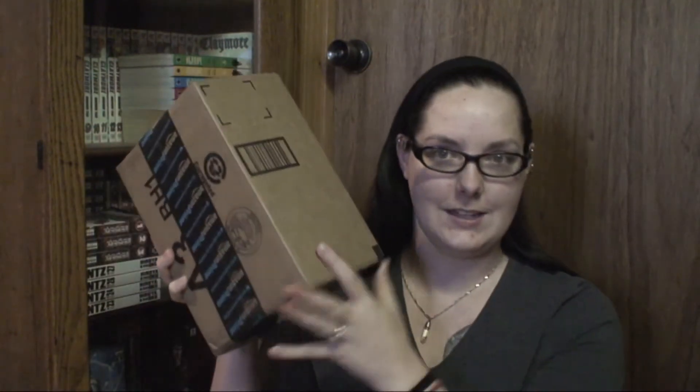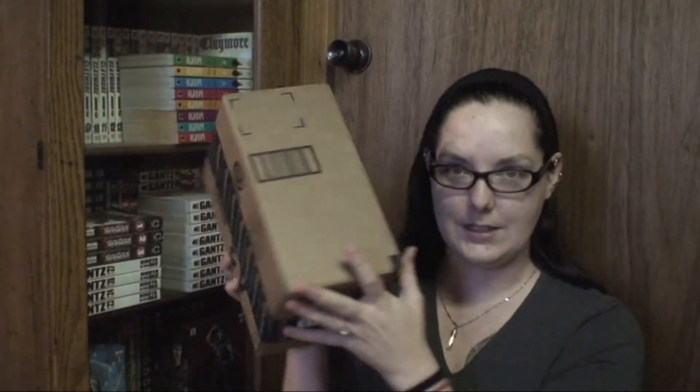I ordered something off Amazon and it just came in last night while I was at work, and I waited until this morning to open it on camera for you guys. I am really excited. I got this hefty box here and my trusted little scissors.